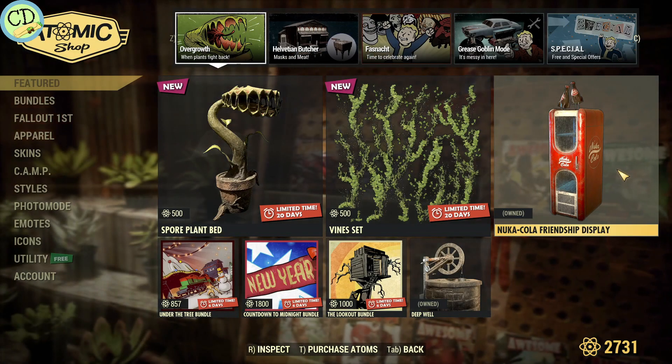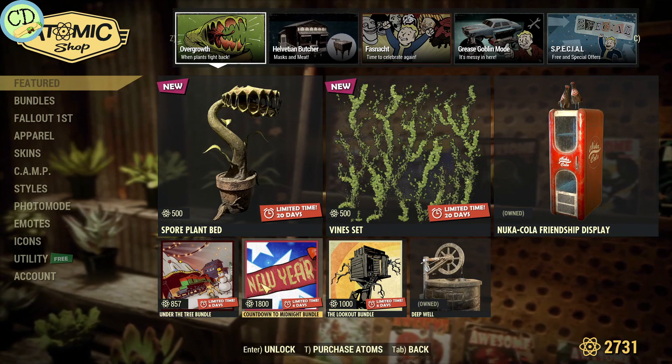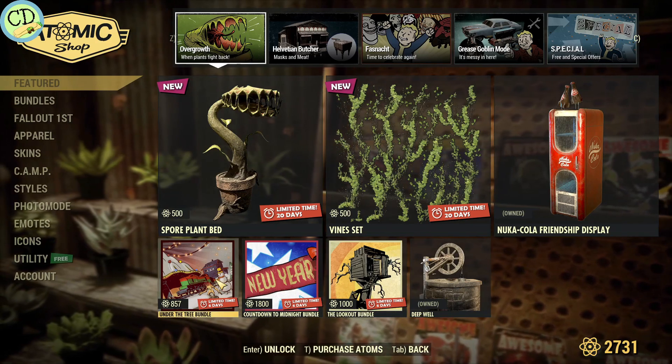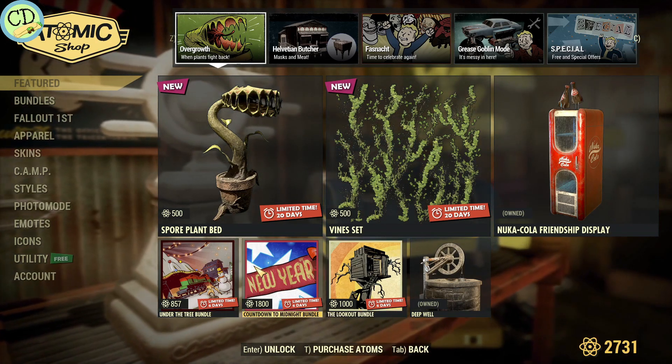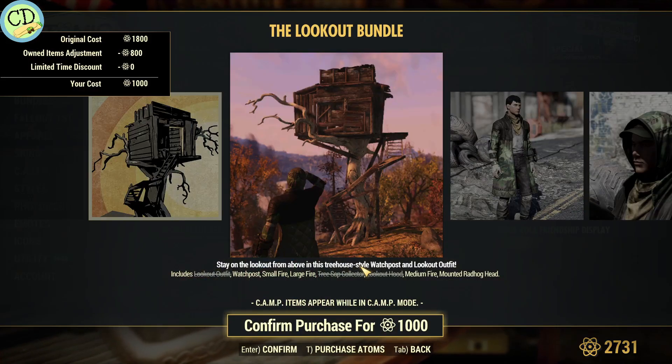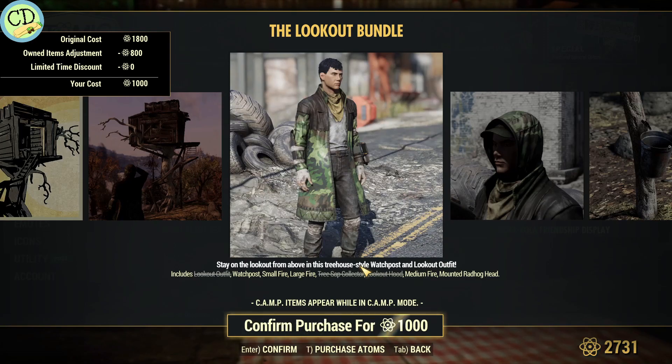They brought the Nuka-Cola Friendship display back, and the Deepwell back. It looks like they're just trying to rehash some of the old stuff they've done over the last couple of months, because the Lookout bundle is back and that's only been gone for two or three weeks now.